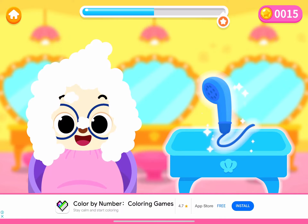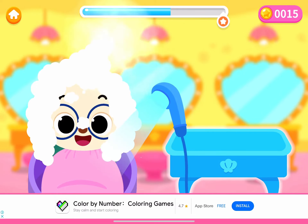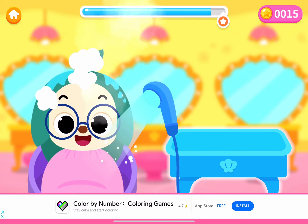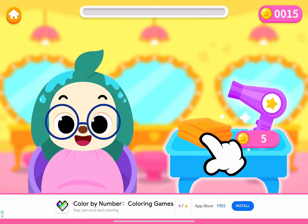Now it's time to rinse the hair! Use a towel to dry Hoagie's hair!